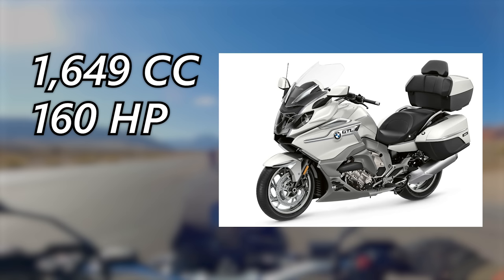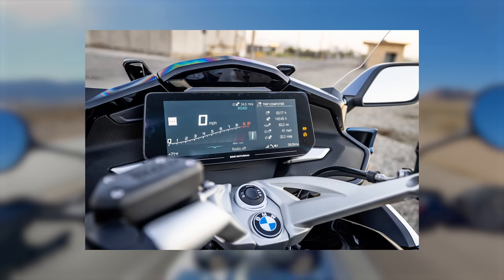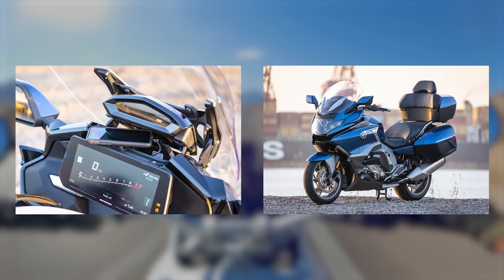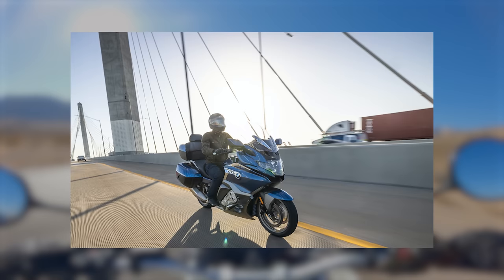The K1600 GTL is equipped with plenty of creature comforts for long-distance touring, such as a 10.5-inch TFT display — which is almost absurdly large — an air-conditioned phone-charging compartment, a full audio system, and heated grips and seat. To help tame those 160 horsepower, there's a whole suite of BMW rider aids like selectable power modes, traction control, engine brake control, and hill start control, which may come in handy while trying to keep this nearly 800-pound motorcycle from rolling backwards down a hill.